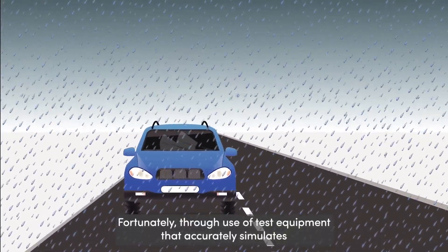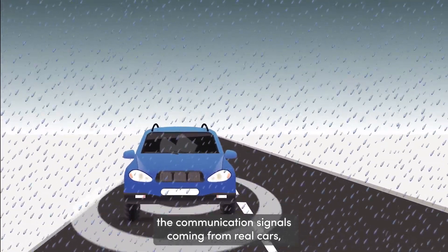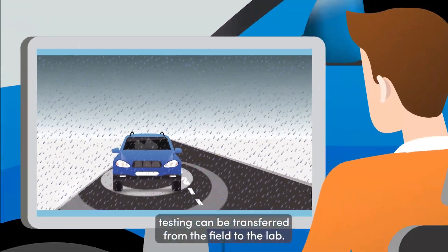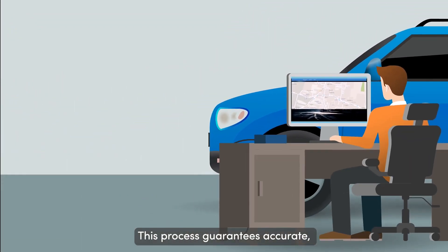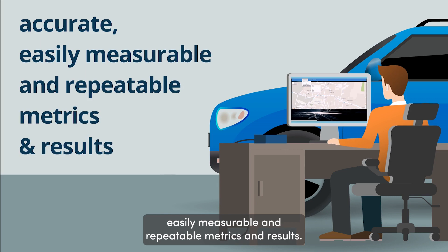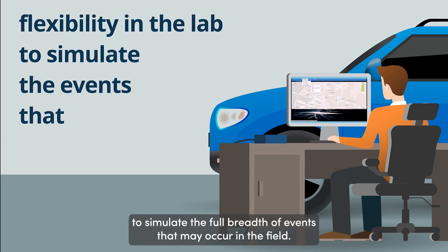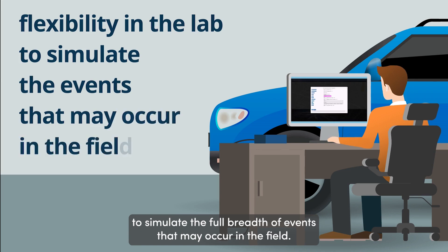Fortunately, through use of test equipment that accurately simulates the communication signals coming from real cars, testing can be transferred from the field to the lab. This process guarantees accurate, easily measurable, and repeatable metrics and results. It allows for flexibility within the lab to simulate the full breadth of events that may occur in the field.